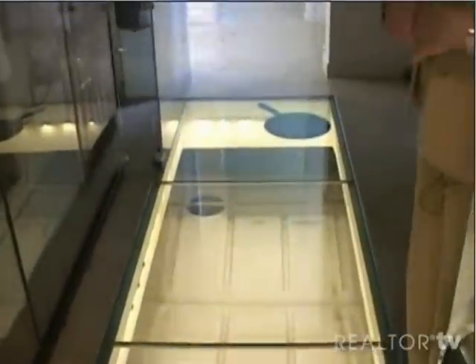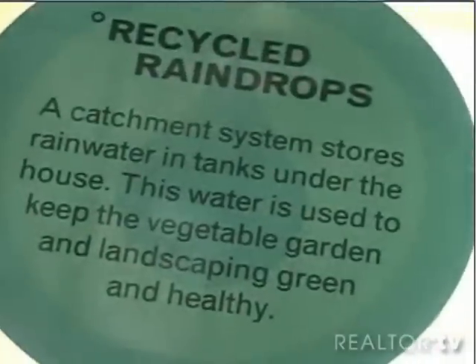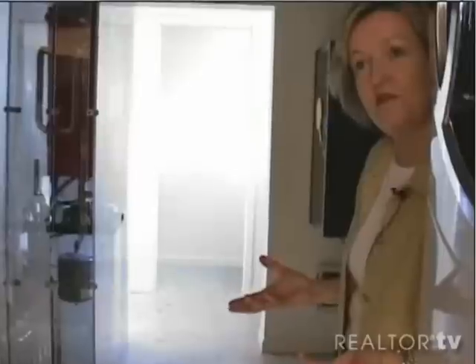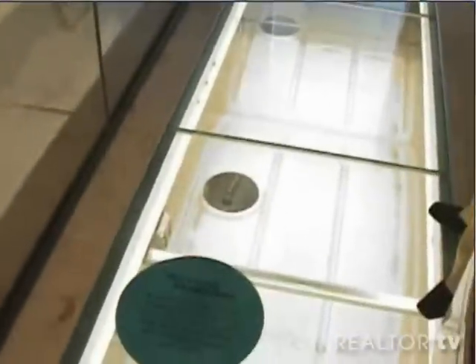This is the water catchment system. There are three barrels here, and each barrel can contain about 300 gallons of water. You've heard about saving for a rainy day — we're actually saving for a sunny day. The water from the roof comes into these containers and we can use that to irrigate our garden.